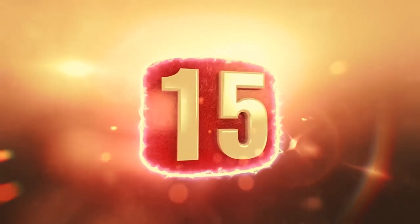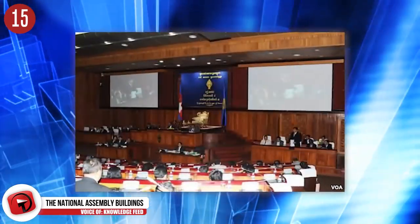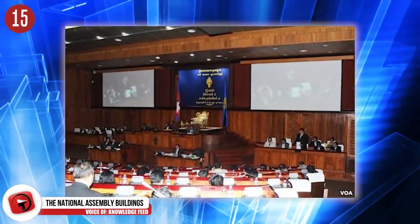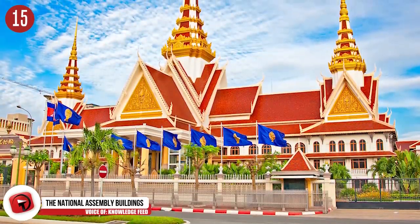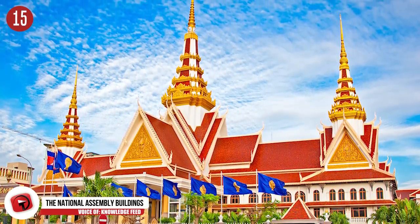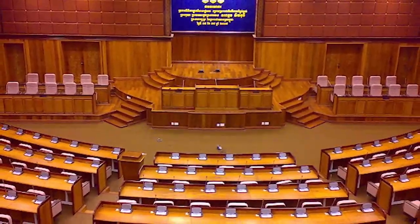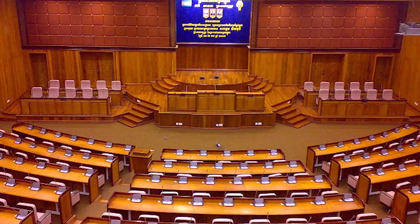Number 15: The National Assembly Buildings of Cambodia. Inside this impressive complex resides the Lower House as well as the Cambodian Senate. The series of buildings took five years to construct and was introduced during the Grand Ceremony in 2007. The National Assembly Buildings consist of five main buildings with over 300 rooms and three separate meeting halls.